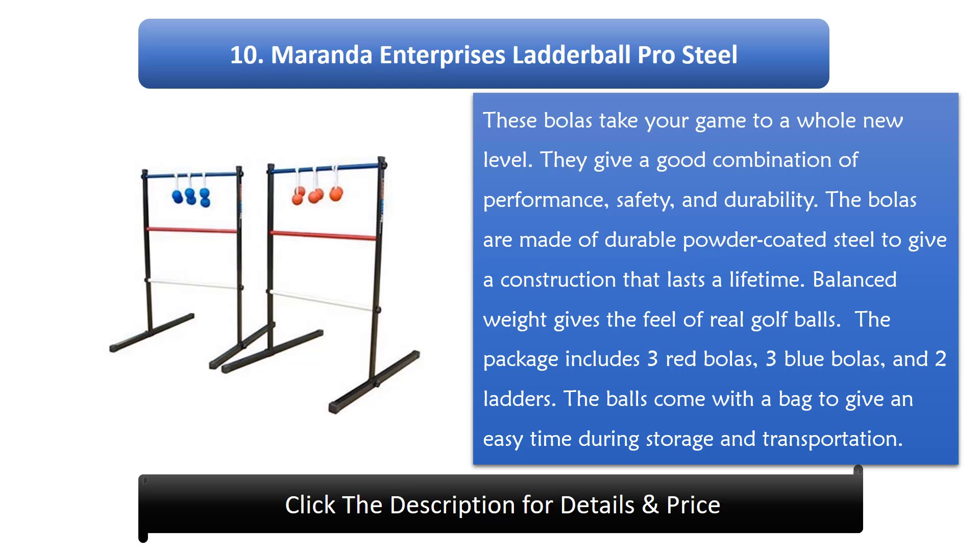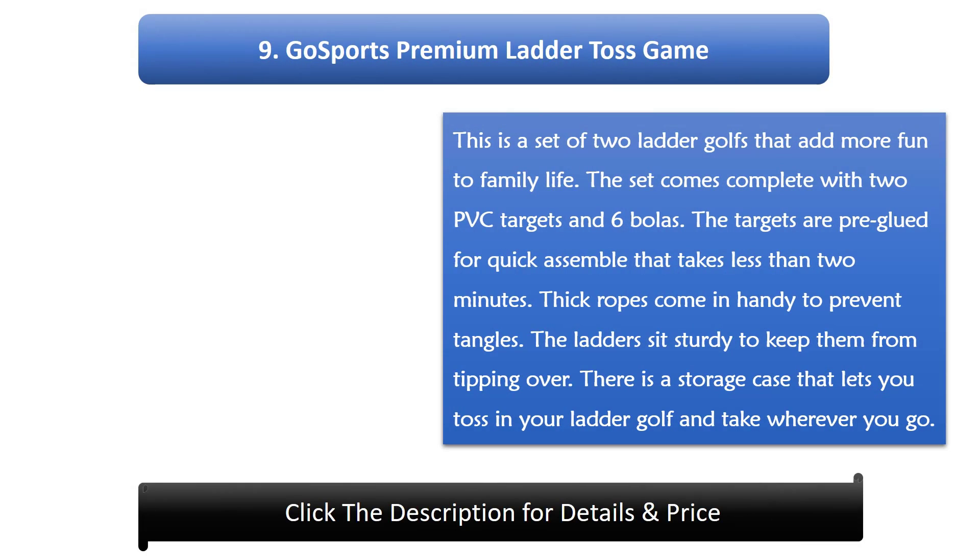The balls come with a bag to give an easy time during storage and transportation. Number 9: Go Sports Premium Ladder Toss Game. This is a set of 2 ladder golfs that add more fun to family life. The set comes complete with 2 PVC targets and 6 bowlers.